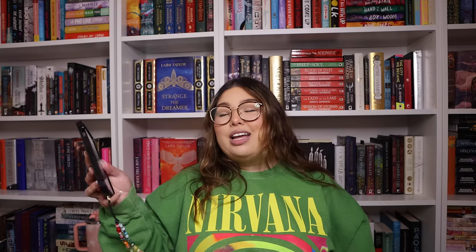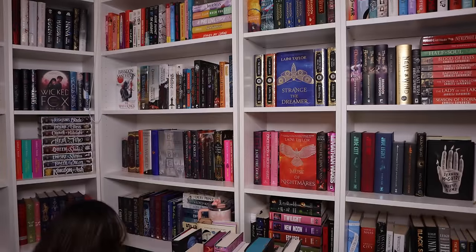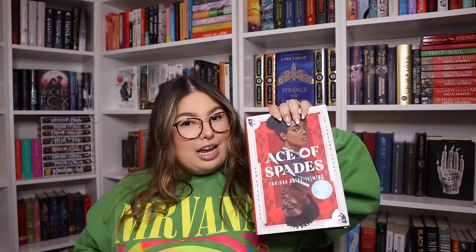Last but not least: without looking, what year did you read this book? We go 3-5-11: Ace of Spades by Faridah Àbíké-Íyímídé. I did read this in 2021 — yes — because I read it the year it came out, and it was one of our Patreon book club picks at the time.